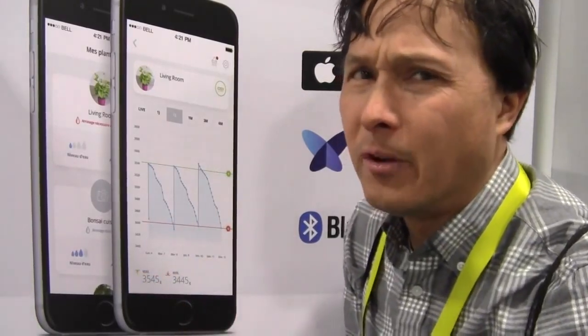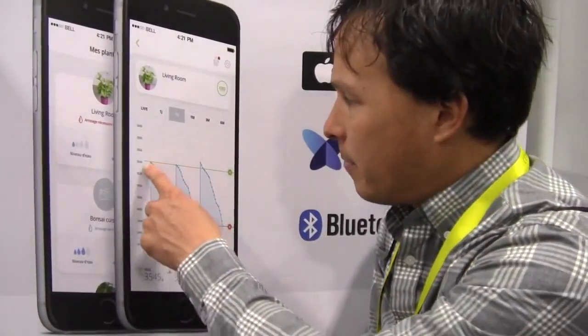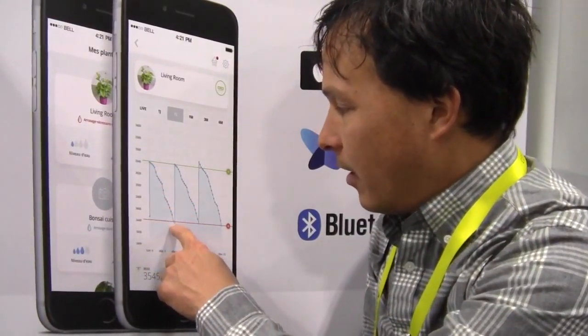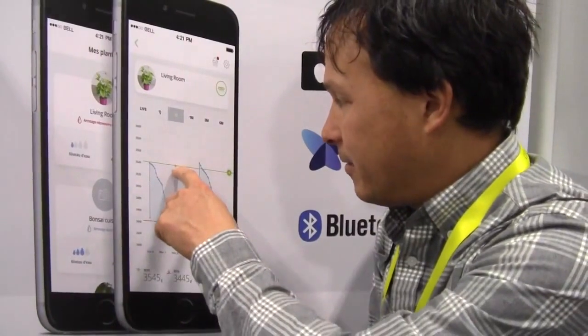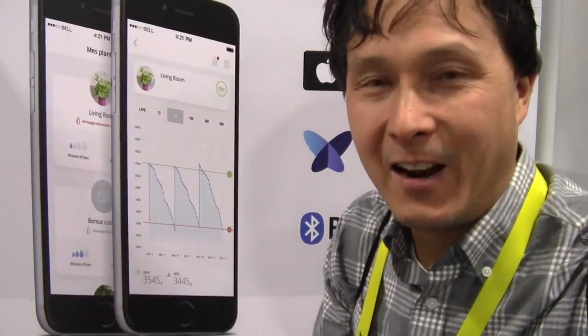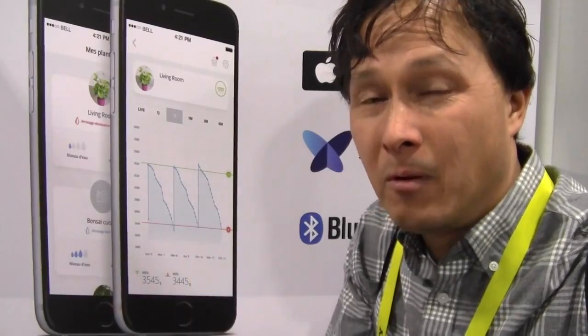The app is super simple with just two settings — the upper limit and the lower limit. The scale keeps water within these limits: it waters up to the upper limit, then as the plant uses the water or it evaporates, the weight drops. Once it hits the lower limit, the unit starts watering until the upper limit is reached, then cuts off. You can actually see how fast your plant is using water, or how fast it evaporates in a dry climate like Las Vegas, so you know how fast to replenish.